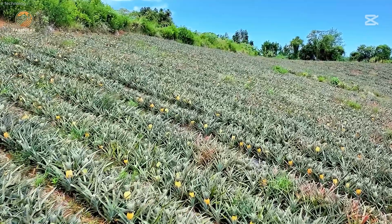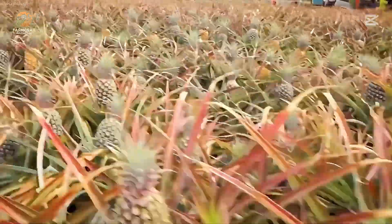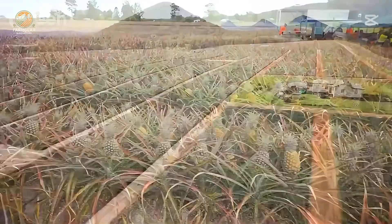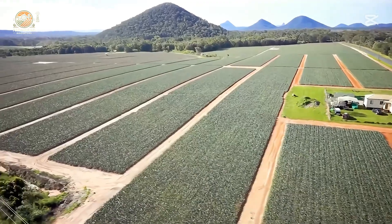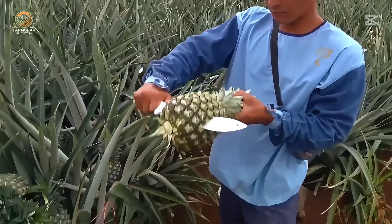The big moment has arrived. It's harvest season, and the fields come alive with energy as thousands of workers join the effort. In 2023, Indonesia produced an astounding 2.8 million tons of pineapples, making it the second largest producer in the world.